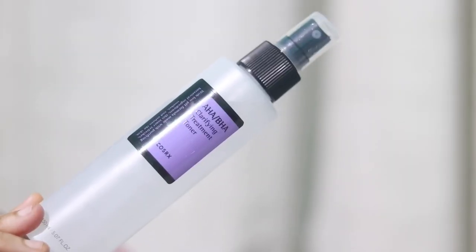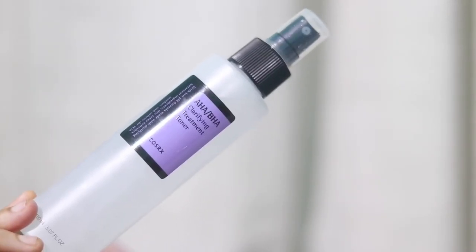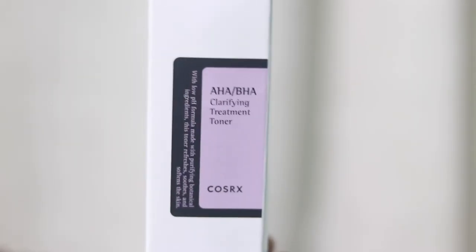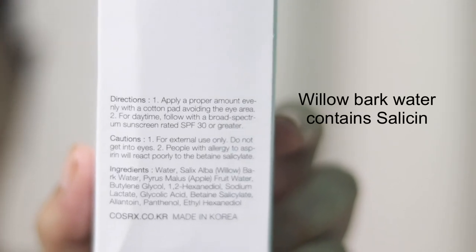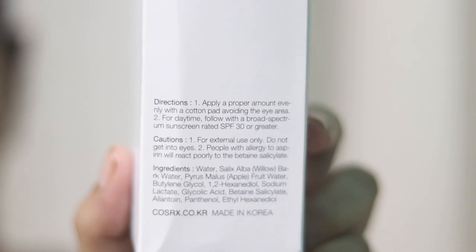Next up is the COSRX AHA/BHA Clarifying Treatment Toner. COSRX uses glycolic acid as the AHA and betaine salicylate as the BHA in this product. The concentration of neither ingredient is mentioned — not on their website, not in the product description, and not on the packaging. The toner contains water, willow bark water, and apple fruit water. Willow bark water contains salicylate, but it can only be converted into salicylic acid when taken orally, not topically.